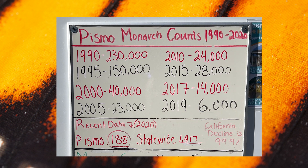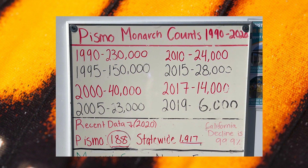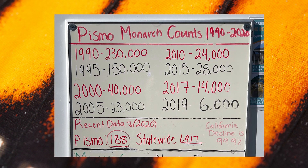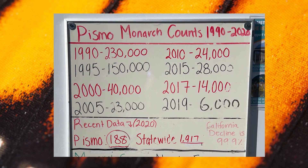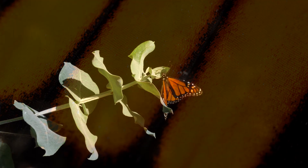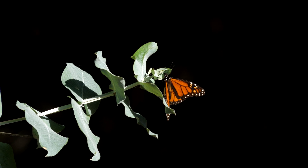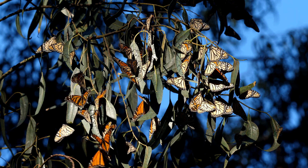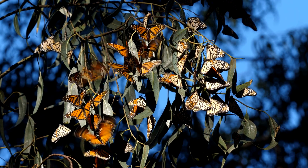Twenty years later, in 2020, there were only 200 at this location, and in all of California there were only an estimated 2,000 Western Monarchs left. Scientists had expected this would be the definitive collapse of the species, but for some reason this year a monarch miracle is happening.